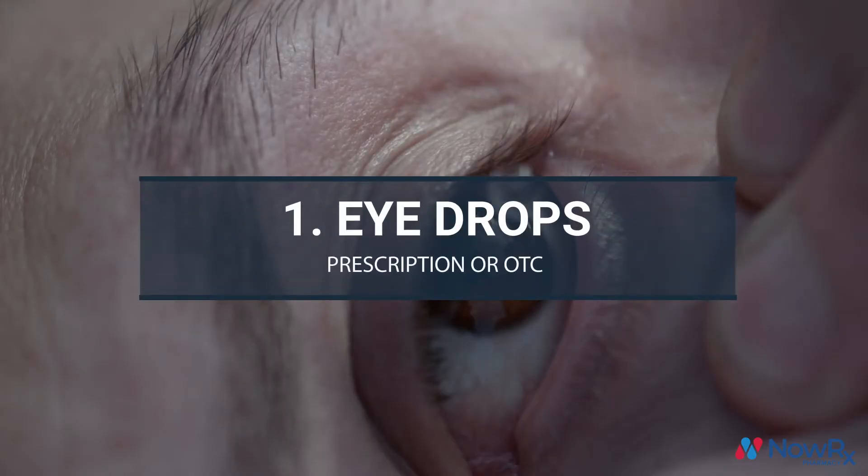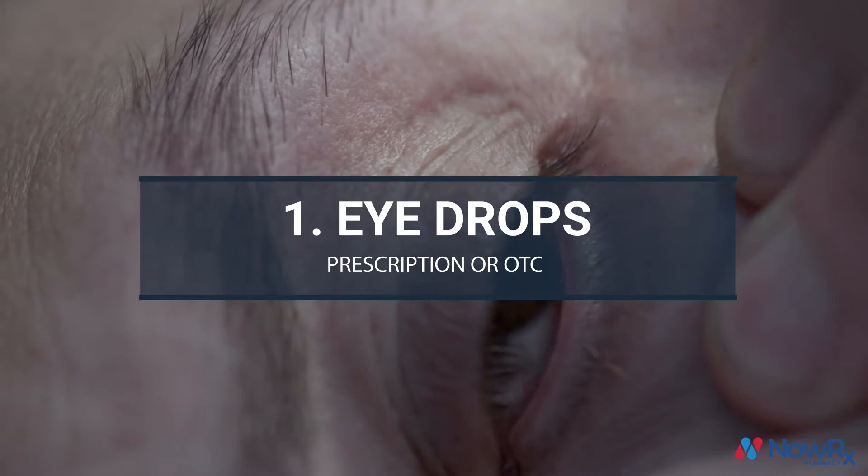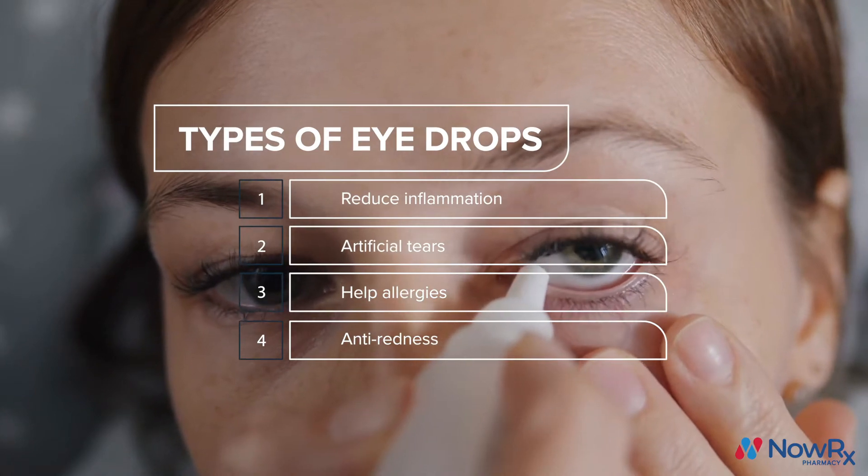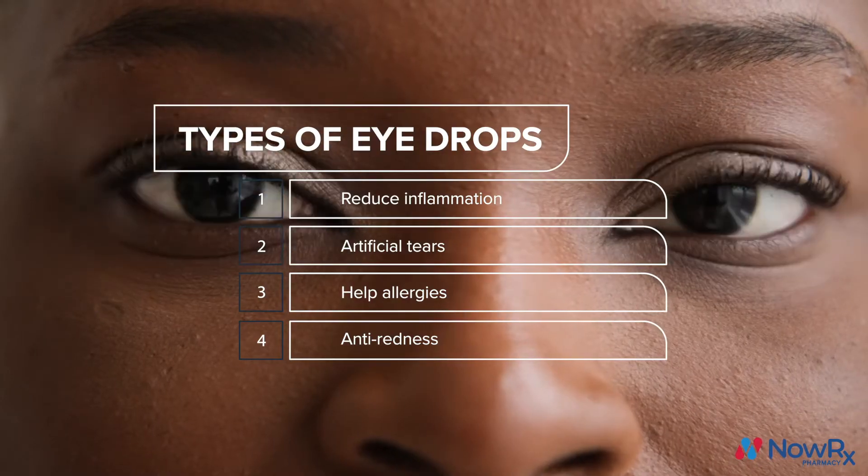Number one: eye drops. Prescription or over-the-counter eye drops are the most immediate and direct way to relieve dry eyes. Some eye drops reduce inflammation while others create artificial tears. Some reduce allergies and others reduce redness.